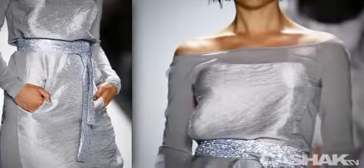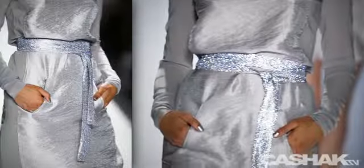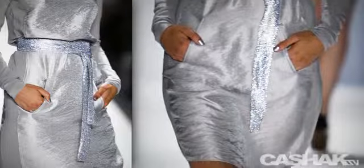The first look we have is a steel blue crepe dress. It has sheer and full-length sleeves, a wide waist tie covered in sequins. This look hits just above the knees.